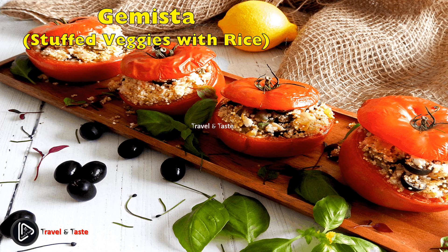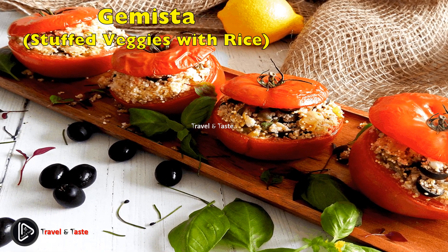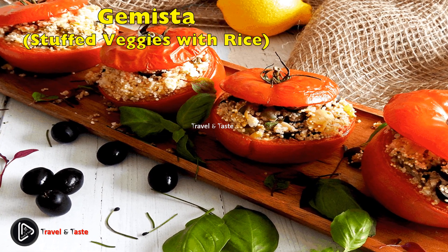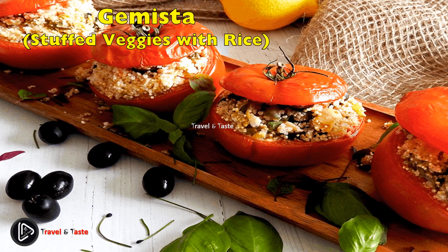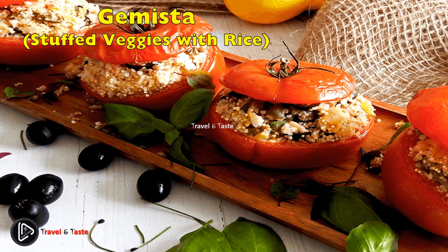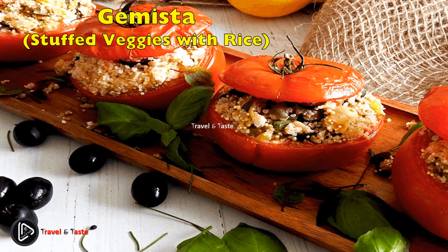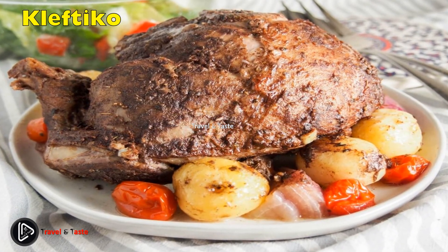Gemista — stuffed veggies with rice. Gemista is a traditional home-cooked meal that includes tomatoes stuffed with rice, various herbs, and minced meat — though meat can be excluded. You can experiment with different types of herbs and spices, and use different vegetables such as potatoes or green peppers instead of tomatoes.